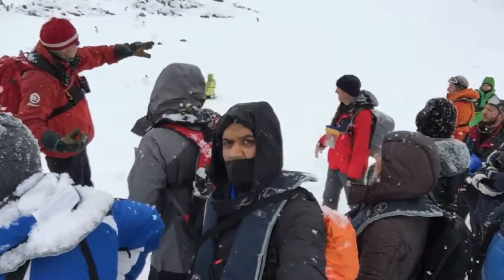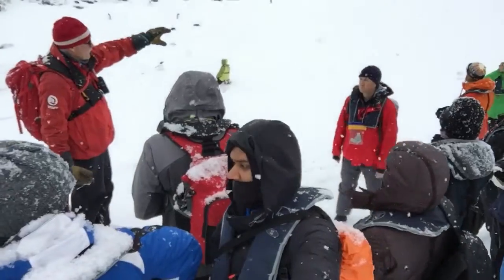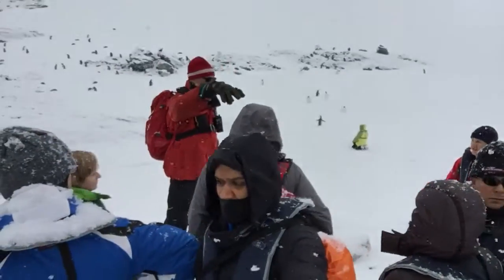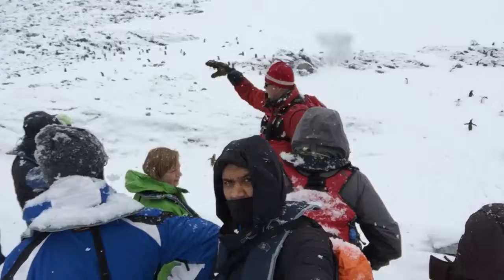Just around the next corner there is one of the big skua colonies, and down on the coastline on the edge directly below us is an area where giant petrels nest, and there are several pockets of both further around the colony.